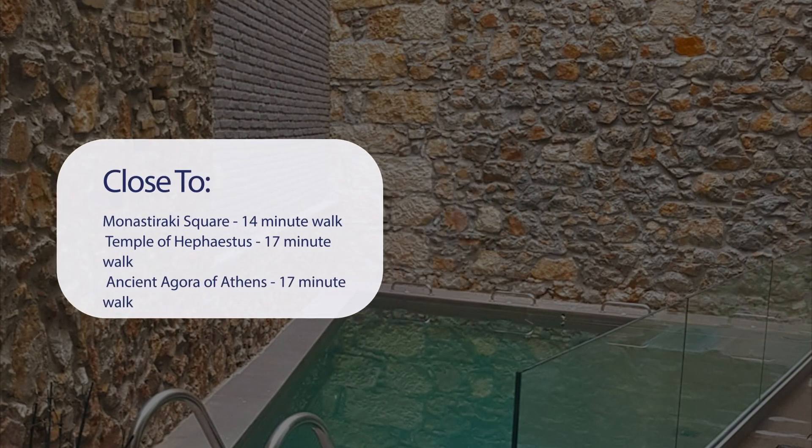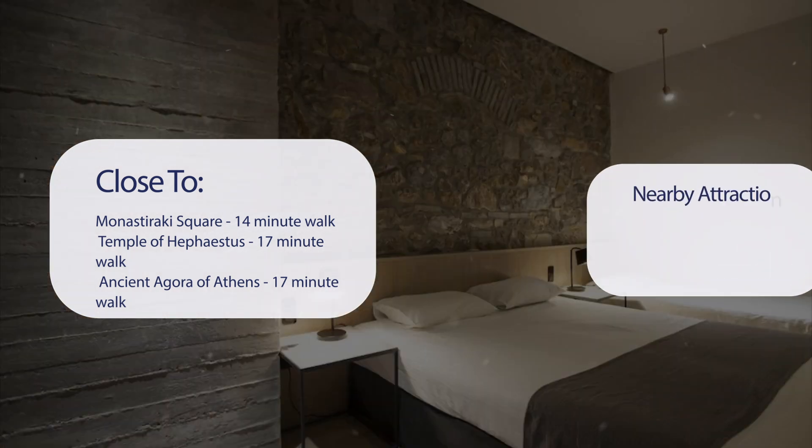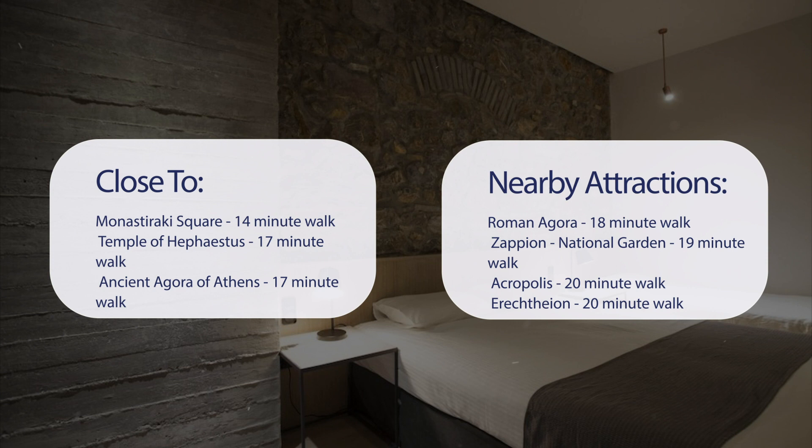It's pretty close to Monasteraki Square (14-minute walk), Temple of Hephaestus (17-minute walk), Ancient Agora of Athens (17-minute walk), Syntagma Square (18-minute walk), Roman Agora (18-minute walk), Zapion National Garden (19-minute walk), Acropolis (20-minute walk), and Erechtheon (20-minute walk).